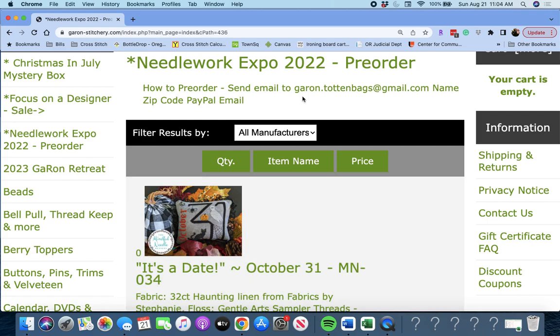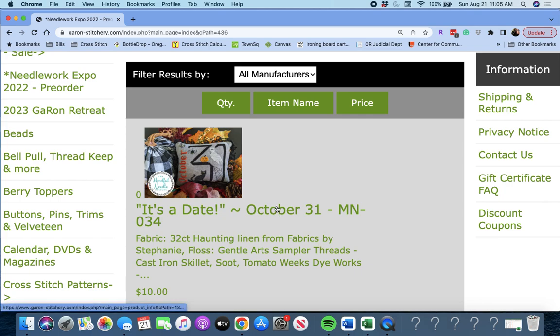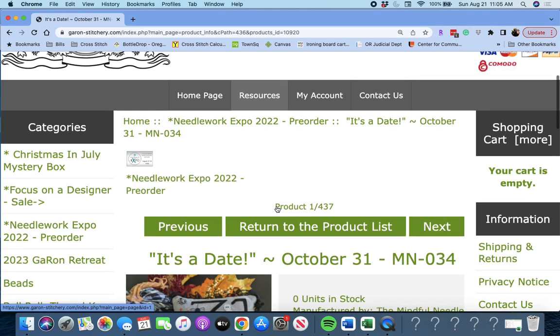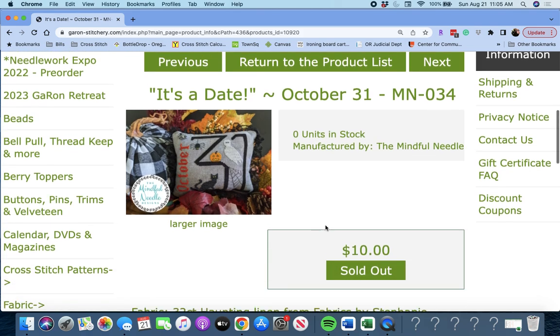This is the most comprehensive site I have found. If you want to pre-order from Garon, send your email to Garon.TotenBags at gmail.com, include your contact information, and let's jump in and get started. First up, we have 'It's a Date, October 31st.'